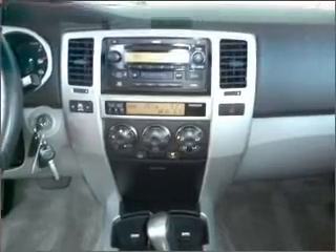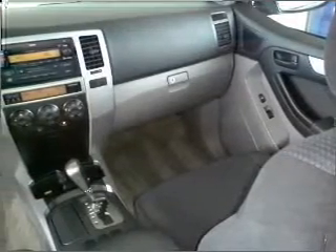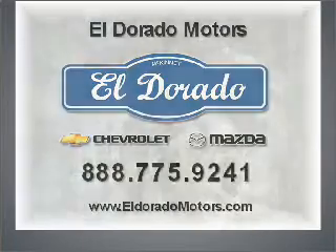Call us today to start test driving. We'll see you next time. Bye-bye.